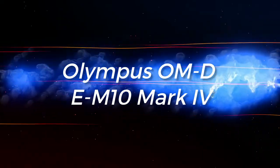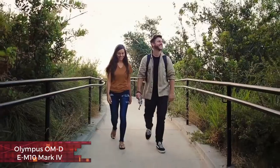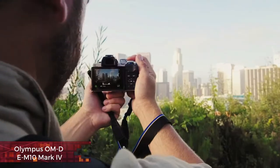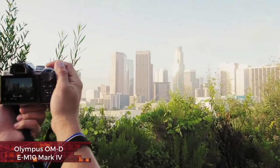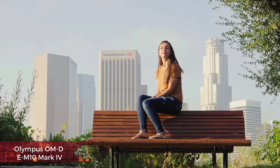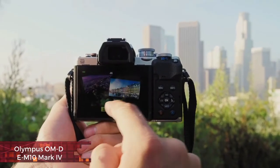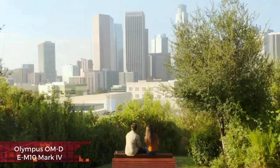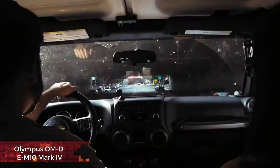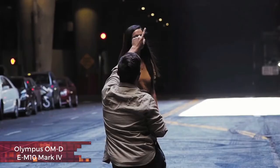Olympus OM-D E-M10 Mark IV. Looking for a compact mirrorless camera to help develop your photographic skills? The OM-D E-M10 Mark IV is one of the best options around and offers great value considering its feature set. A useful flip-down touchscreen and good ergonomics make it a fine option for beginners who are moving up from a smartphone or compact camera. And because the E-M10 Mark IV is a micro four-thirds camera, it has one of the biggest selections of lenses around, which means it's a model that can really grow with you. On the downside, it lacks microphone or USB-C ports, and the autofocus lags a little behind rivals like the Sony A6100.